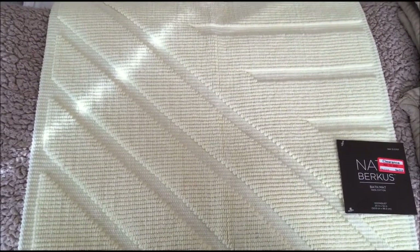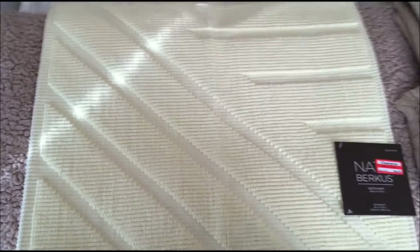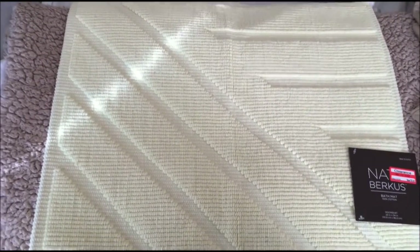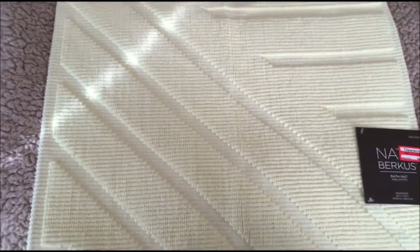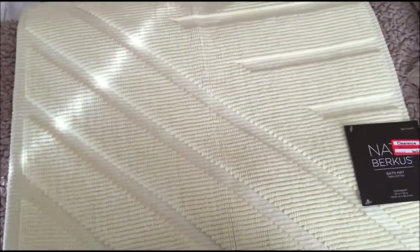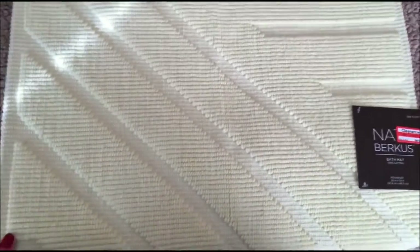Hey guys, welcome to my first haul video. Today I'm going to talk to you about some of the stuff that I purchased from Target, Old Navy, Marshalls, and TJ Maxx — a bunch of stuff I bought in the last couple of weeks. So I'm going to start with...